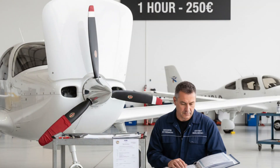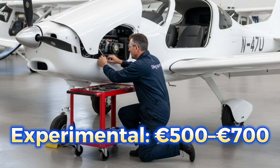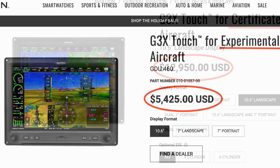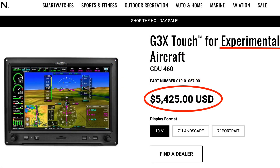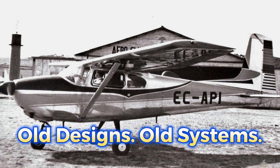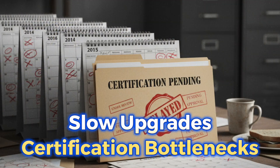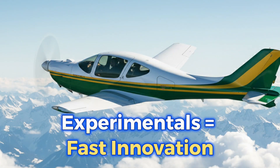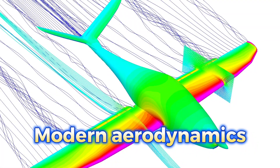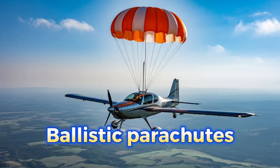Maintenance? On a certified airplane, something simple may cost 2 or 3,000 euros. On an experimental, 500 to 700. Parts are cheaper, labor is cheaper, and in many cases the owner can legally perform their own maintenance. Technology-wise, certified aircraft are based on designs created 20 or 30 years ago — upgrades happen slowly because everything has to be certified. Experimentals are the opposite: they get the newest avionics, the latest composites, modern aerodynamics, advanced autopilots, and ballistic parachutes long before certified planes do.